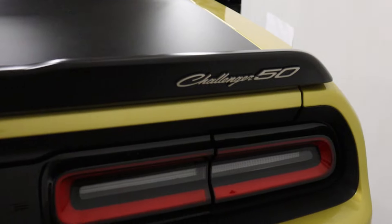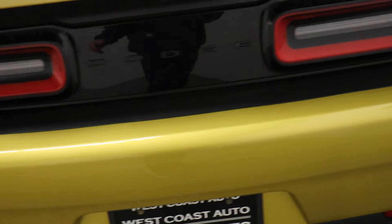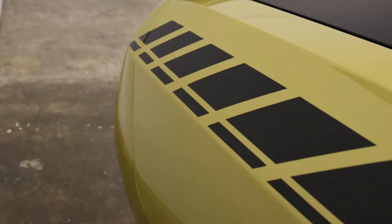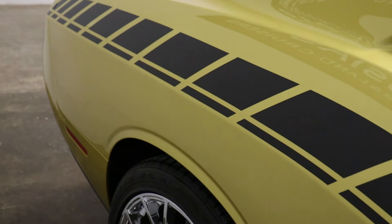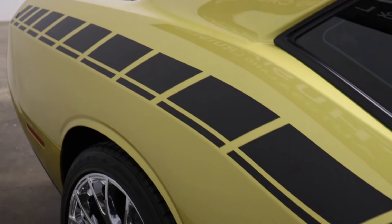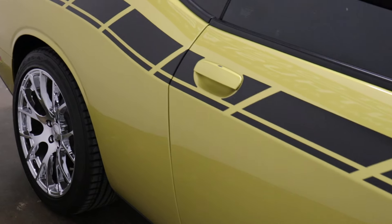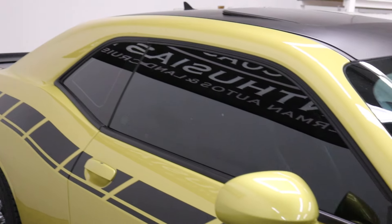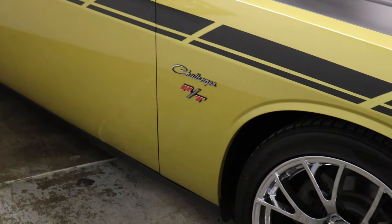You'll see the 50th anniversary badge in a number of places. They did 70 of each trim — 70 Scat Packs, 70 RTs — either delivered to dealerships or custom ordered. We like the Gold Rush because the paint is hard to find, and most of the limited edition paints are throwbacks to the muscle car generation.